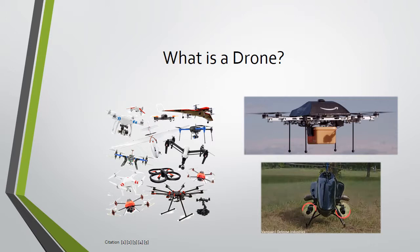Amazon is currently experimenting with package delivery by drone. Law enforcement has used them within the last decade for surveillance of criminal activity. The agricultural industry is currently using them for crop monitoring and spraying.